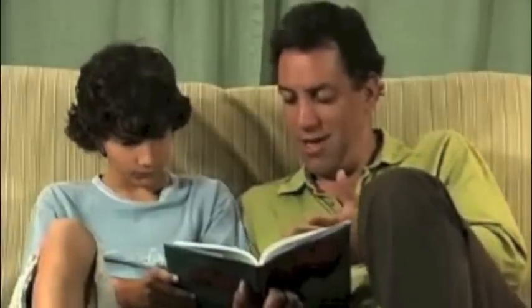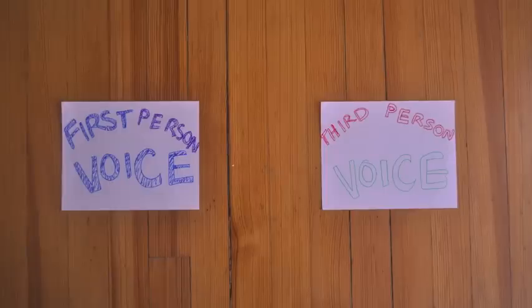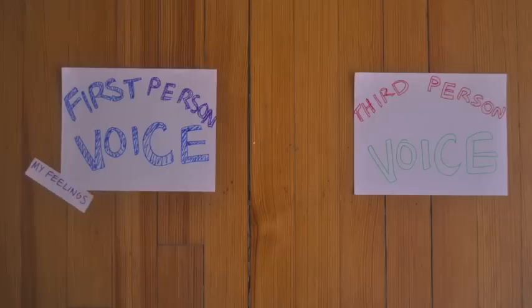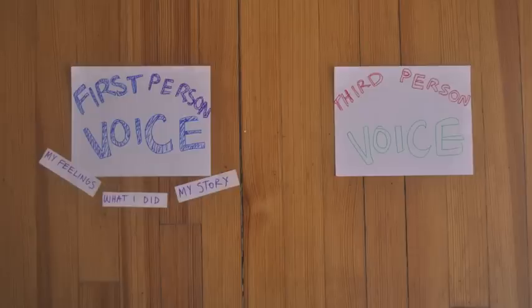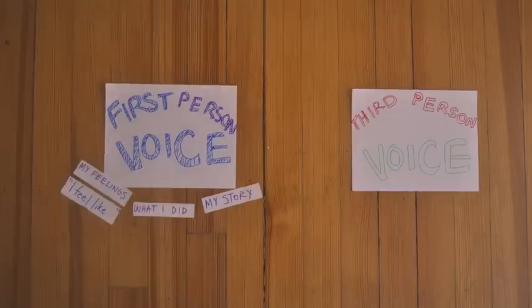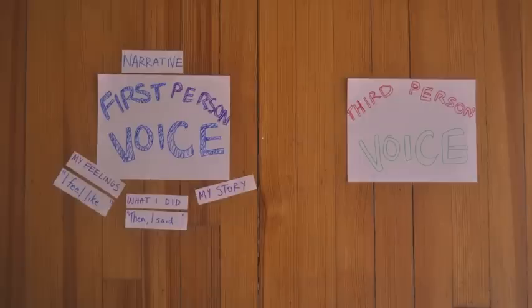When I write, I want my reader to see clearly through my goggles, so I need to be as clear as I can. I could use the first-person voice to write clearly about my feelings or what I did. The first-person voice is helpful when I'm telling my story. I might write sentences that start with 'I feel like' or 'Then I said.' The first-person voice can be helpful in narrative writing.